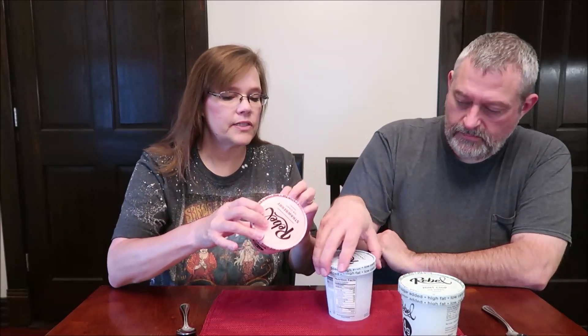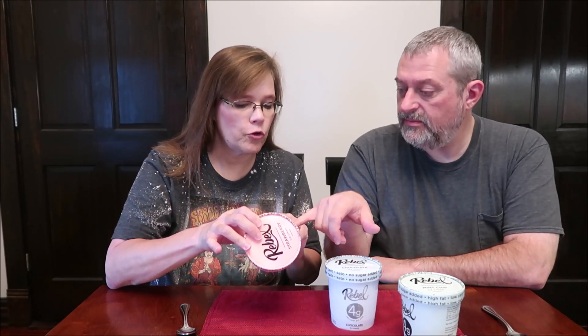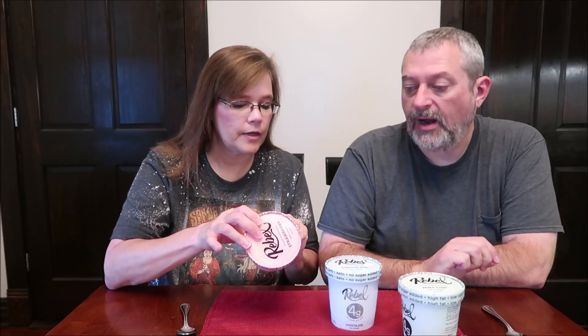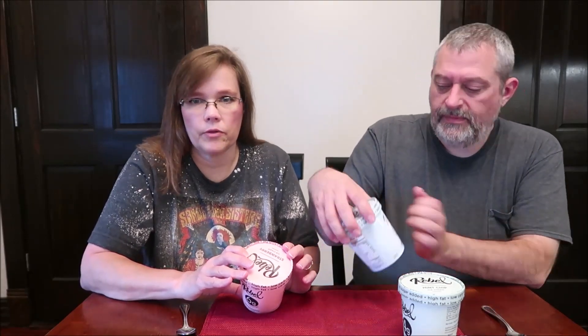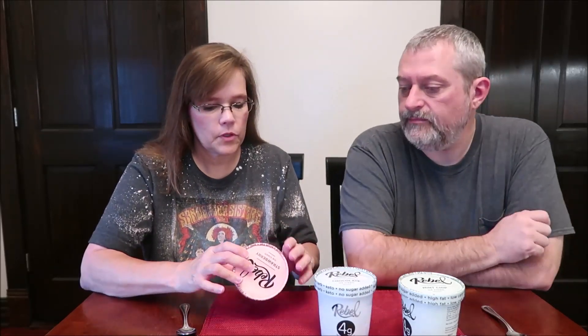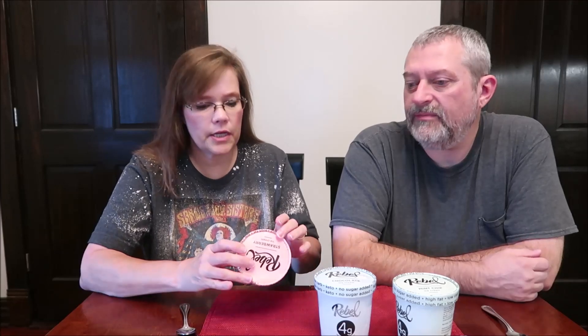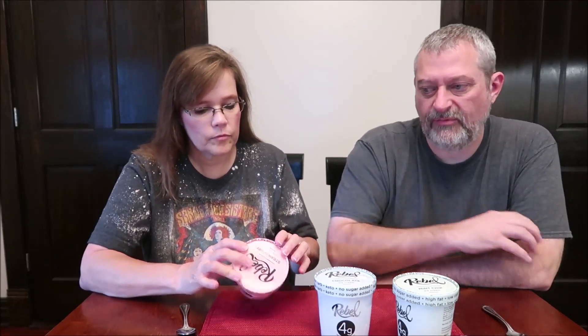This one has six net carbs per serving: 13 total carbs, minus two grams of dietary fiber, minus 10 grams of erythritol — that's how they get six. Other people get confused by keto or Atkins; it's almost the same concept as Atkins from years ago. The carbs here are only around 13 per serving, versus 20 or 30 in typical ice cream — about 100 per container versus only about 40 for these.